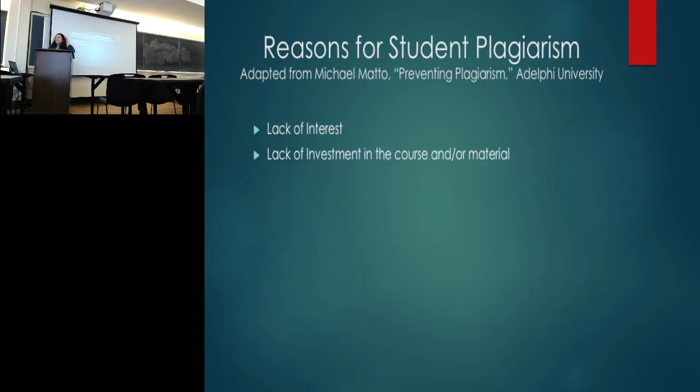Lack of investment is different from lack of interest. Lack of interest is feeling like it's not worth the effort. Lack of investment is not caring about the material at all — this isn't relevant to my degree, I don't see the point. Usually the student can't understand how the assignment helps prepare them for the next phase in their education or career. This can also come back to a lack of intellectual curiosity — if a student doesn't care about learning for learning's sake, they won't bother doing assignments when they don't see the value.